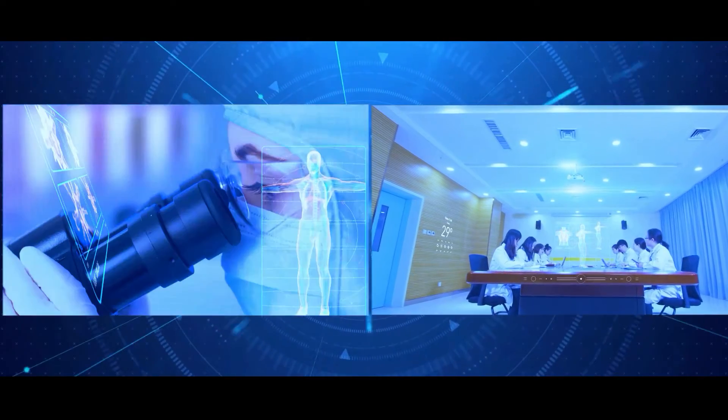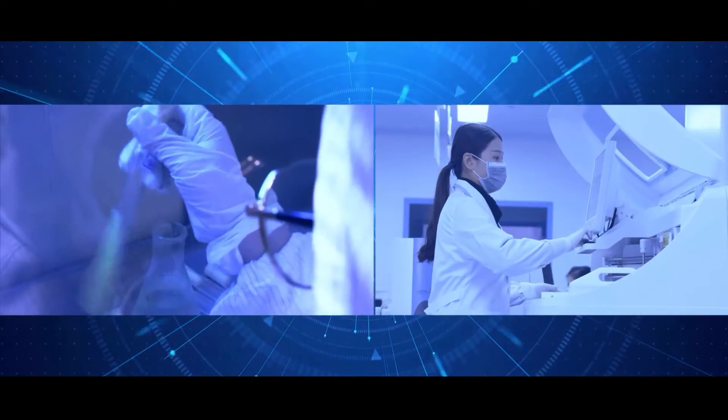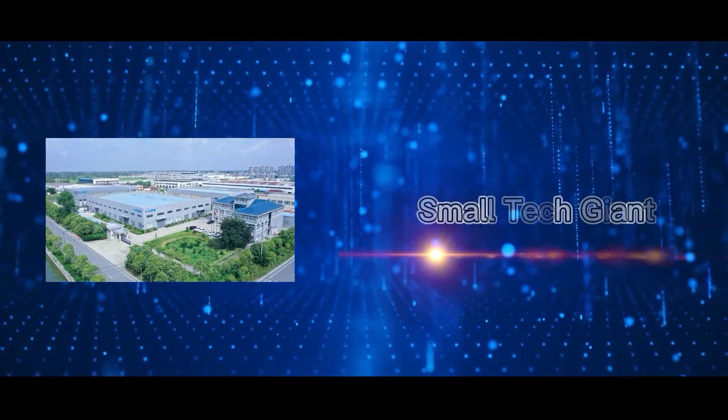Hoida products are widely used in scientific research, the educational system, clinical diagnostics, laboratory testing, and many other fields. The products have obtained more than 50 national patents and the group has been awarded the title of China's national high-tech enterprise.